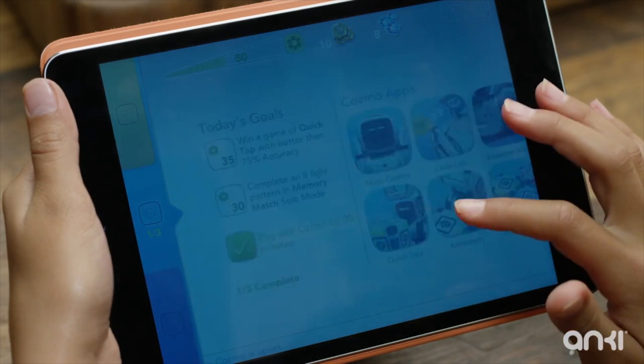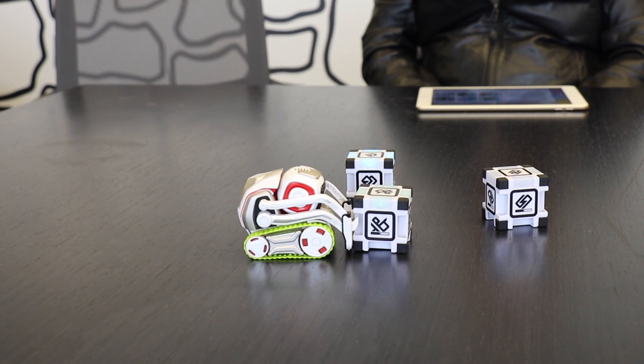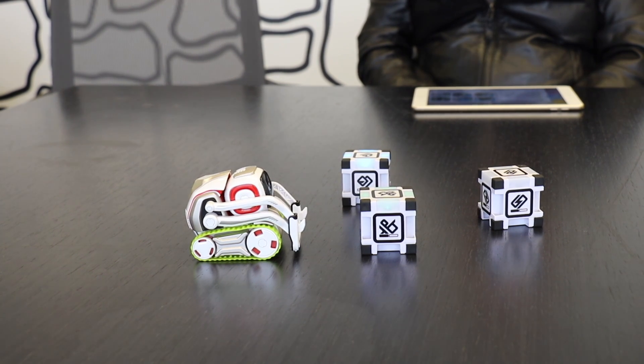What we're releasing is called Codelab. It's a user-friendly, or kids-friendly, programming interface for Cosmo. Last year we already released an SDK for the robot which has been used in research by hackers, makers and so forth.